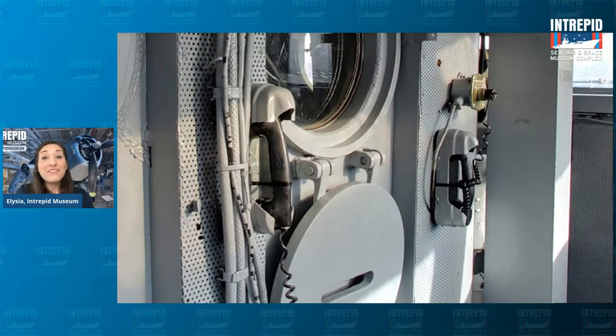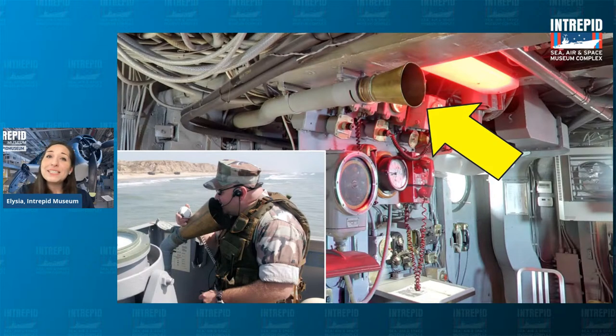Another way they talked between decks was even simpler — a talk tube. Maybe you've even used one at a playground. This is a piece of metal shaped like a horn or megaphone on one end. You just talk right into it and your voice travels down the pipe — quite literally an empty pipe — all the way to another end somewhere else on the ship. But if you need to communicate with people outside the ship, maybe on another ship, you don't want to just scream across the water because you don't know who's listening. You want to use some sort of code to get your message across so no one can pick it up.